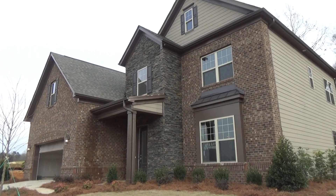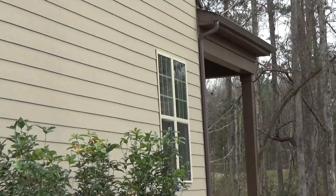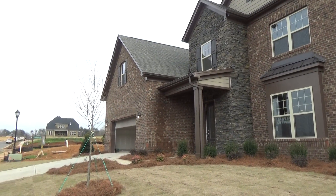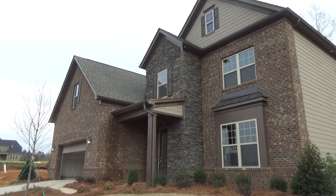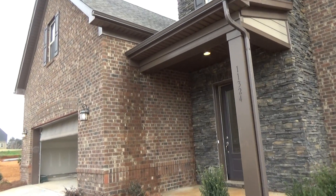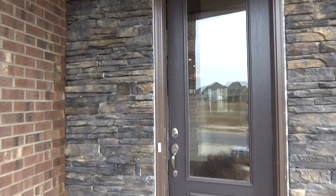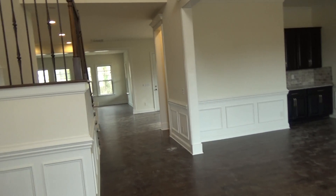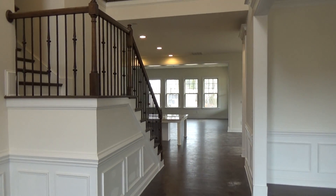Hey, this is Roger on location at a Taylor Morrison neighborhood called Chapel Cove. I want to point out a couple of things from the outside of this Rochester home: the outdoor living space, the beautiful combination of brick and stacked stone, and this large room over the garage — what we sometimes call a FROG, a family room over the garage. I had to hunt one down; this was in the final stages of construction.